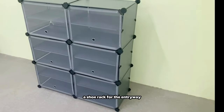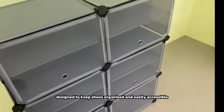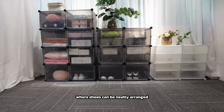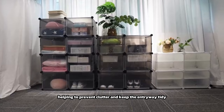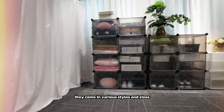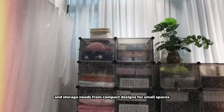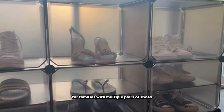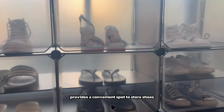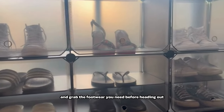A shoe rack for the entryway is a practical storage solution designed to keep shoes organized and easily accessible near the entrance of a home. These racks typically feature multiple tiers or shelves where shoes can be neatly arranged, helping to prevent clutter and keep the entryway tidy. They come in various styles and sizes, from compact designs for small spaces to larger racks for families with multiple pairs of shoes.